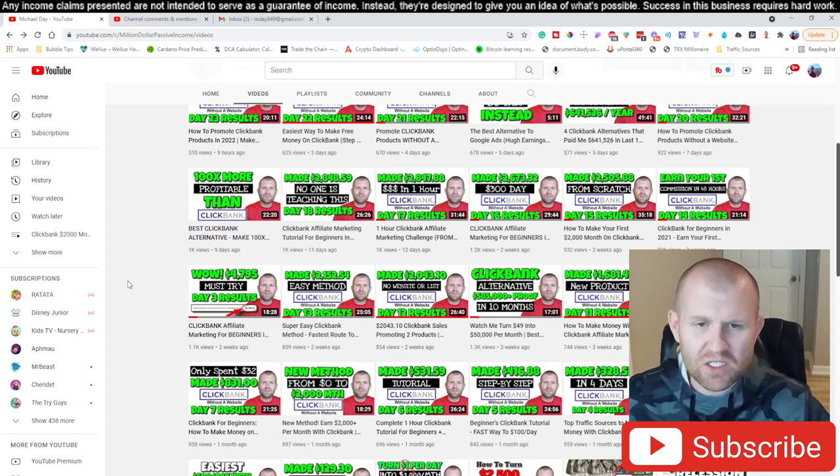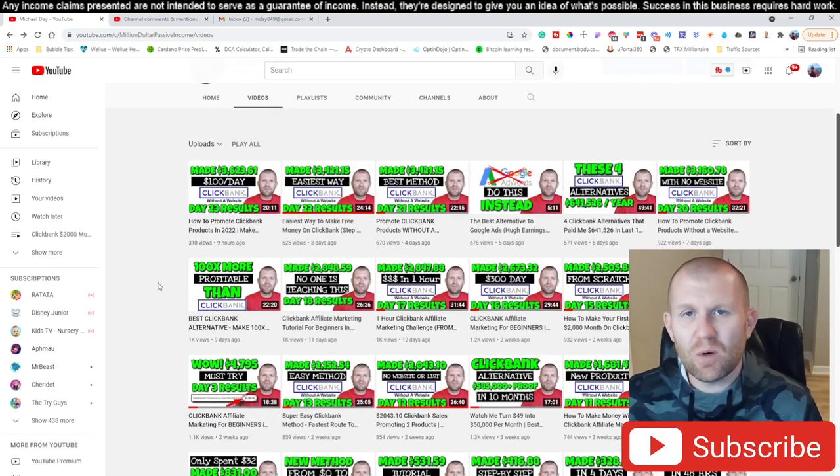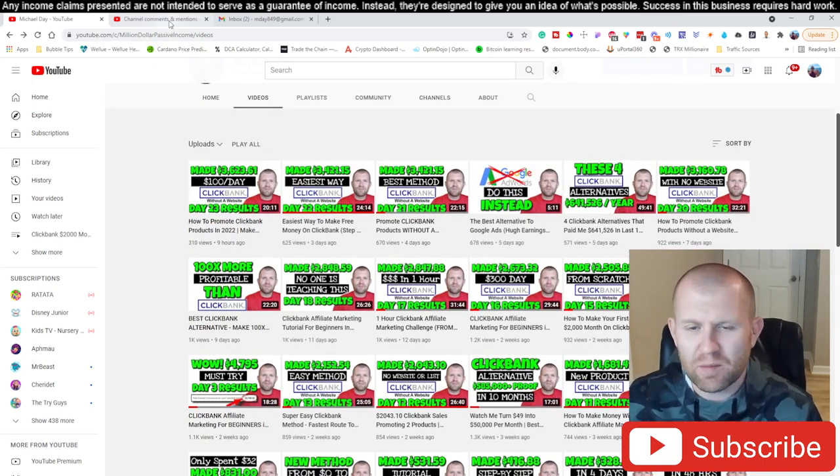We're going to cover a few things inside this video. It's all about ClickBank and getting ClickBank commissions — because it's free — and we're using a service that is just extremely cheap for what you get. Now what I want to do is jump over to some comments real quick before we jump into the how.